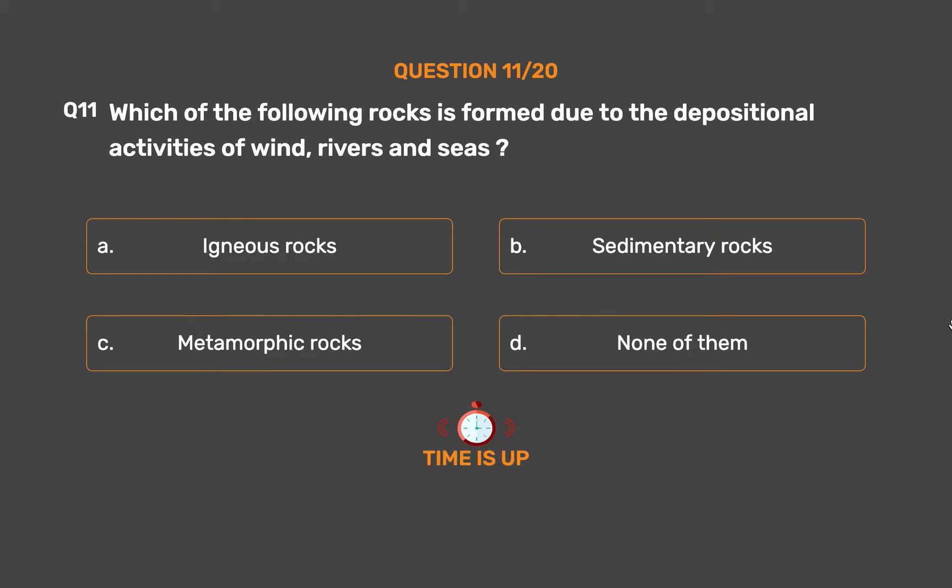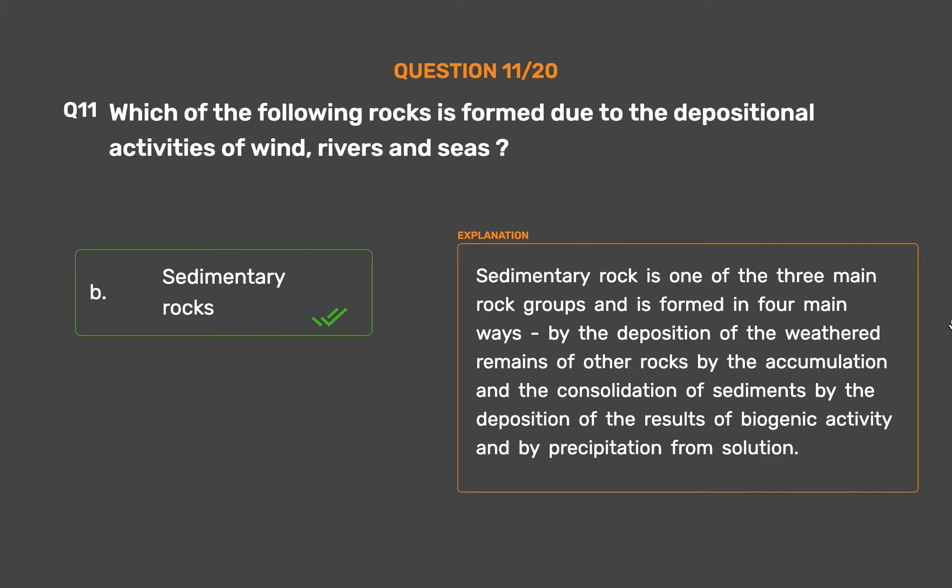The correct answer is Option B: Sedimentary rocks. Sedimentary rock is one of the three main rock groups and is formed in four main ways: by the deposition of weathered remains of other rocks, by the accumulation and consolidation of sediments, by the deposition of the results of biogenic activity, and by precipitation from solution.